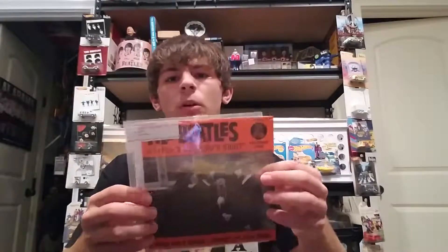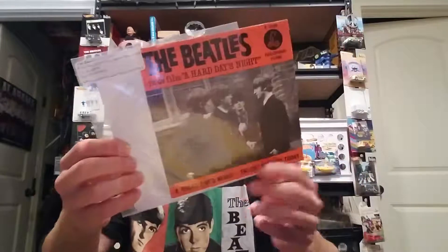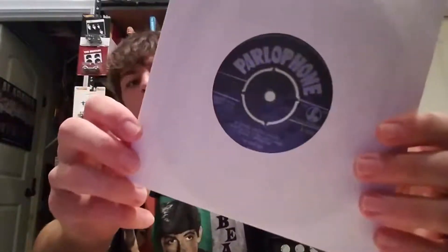Next up we got one from the Netherlands, released in 1964. This is the Beatles' 'A Hard Day's Night' with 'Things We Said Today,' and this was in really nice shape. It's on a nice black old-style Parlophone label.